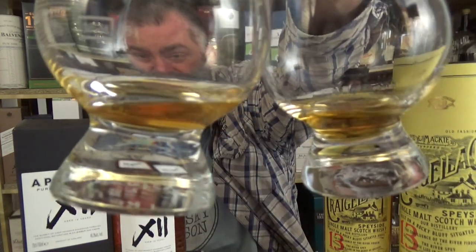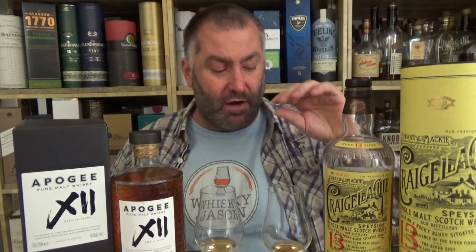If you take a look at the two colors, you're going to see not much difference at all. Both of these are natural color, both are non-chill filtered — 46% versus 46.3% — 40 euros versus 60 euros.